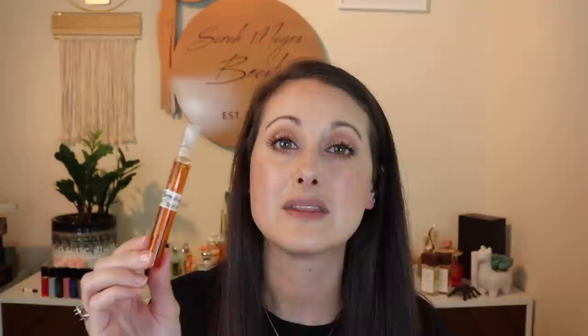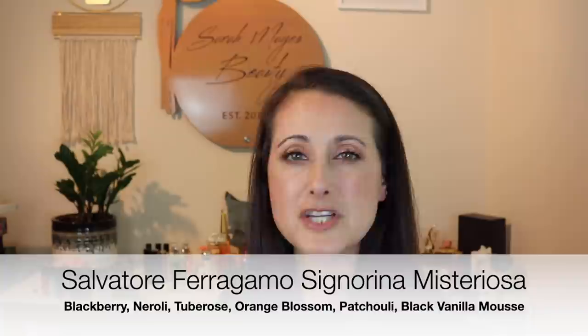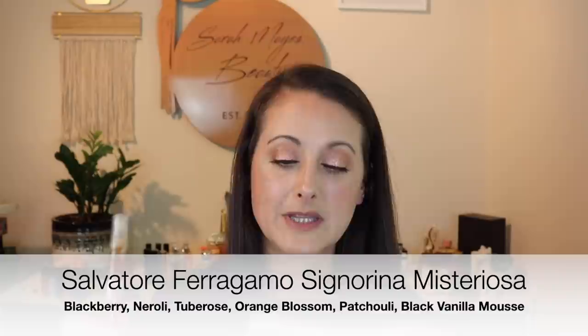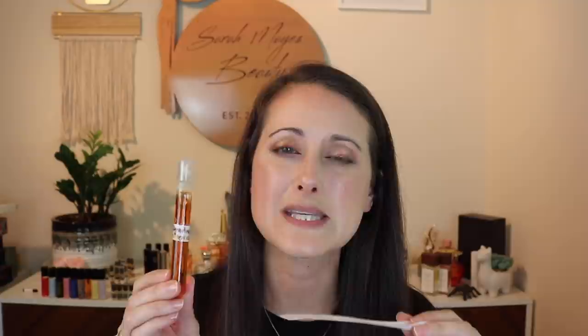Next we have a Salvatore Ferragamo fragrance — this is Signorina Mysteriosa. The reason I let this one go was because I felt like it was a little bit generic smelling — I didn't feel like there was anything special about it. This one has changed just the slightest bit but with almost no evaporation. It doesn't really smell like it's changed — it's beautiful, sweet. It smells like sweet berries, beautiful sweet berries. Do I regret getting rid of the bottle? Not really. I'm going to put this away for now but will pull it in winter time and try to get through it before it goes off.